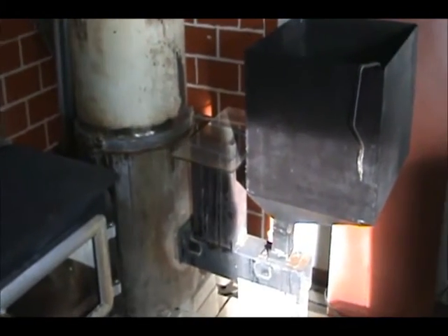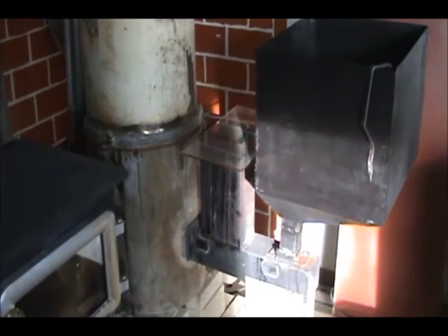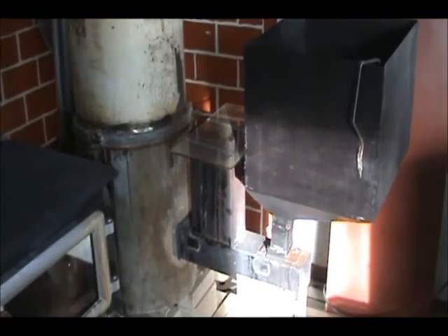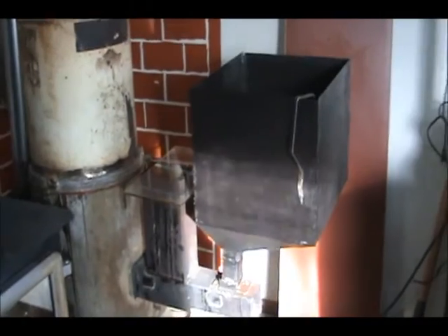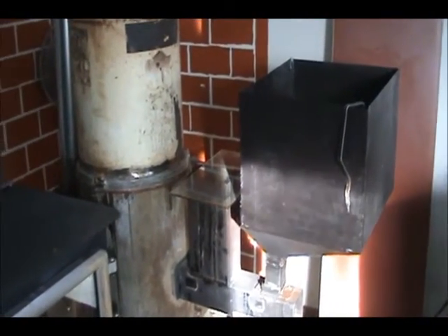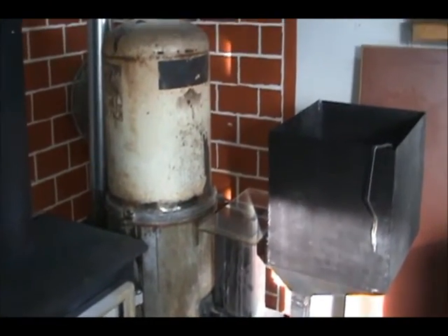The temperature in here right now is 20 degrees Celsius — 84 Fahrenheit. I'm going to have to open the door pretty soon because it's getting too hot. But I don't want to throttle down my stove any further; it's throttled enough.